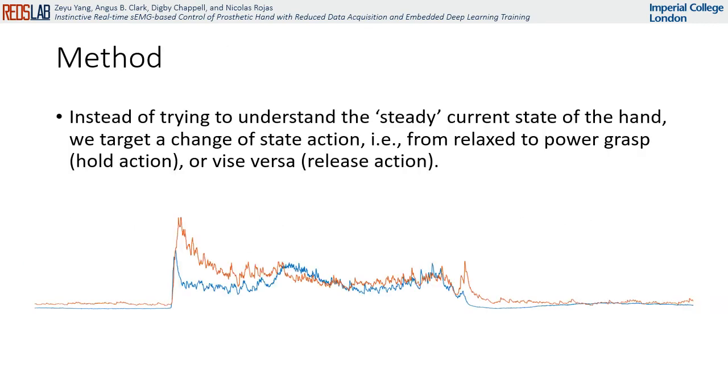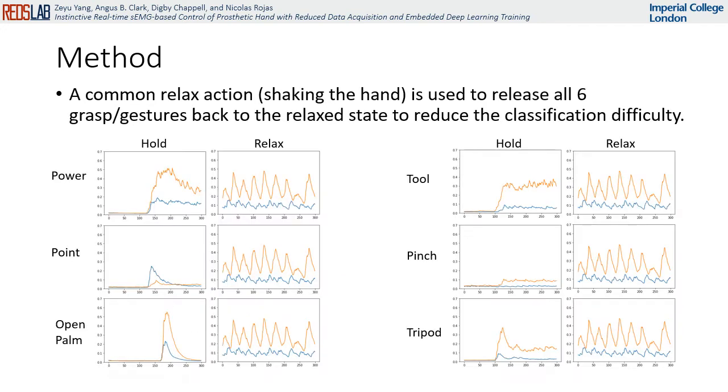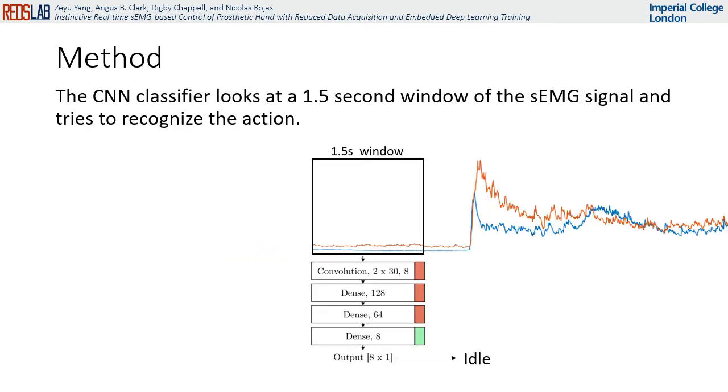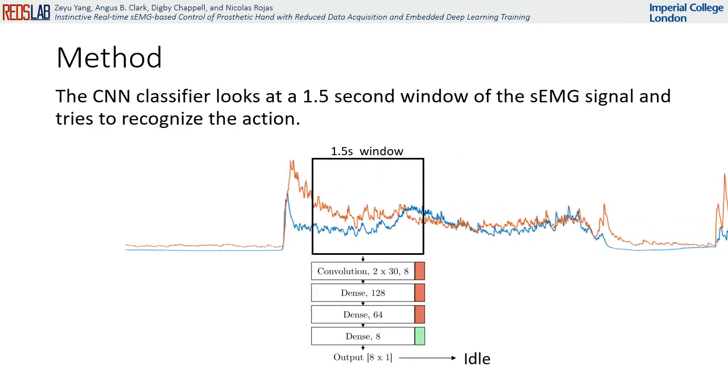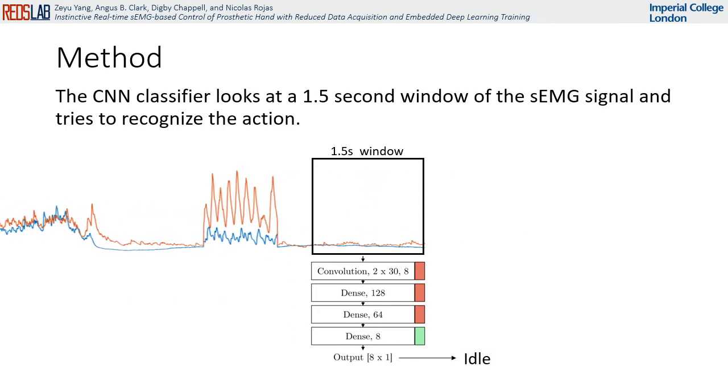Instead of trying to understand the steady current state of the hand at a signal timestamp, we target a change of state action — i.e., from relaxed to power grasp, a hold action, or vice versa, a release action. Each grasp has its own unique hold action to engage the corresponding grasp, and together they share a single release action to go back to the relaxed state. The CNN classifier looks at a one-and-a-half second window of the continuous EMG signal and tries to recognize the action.